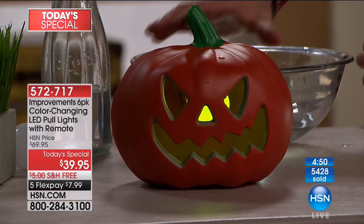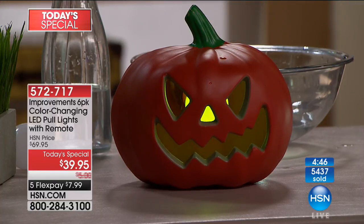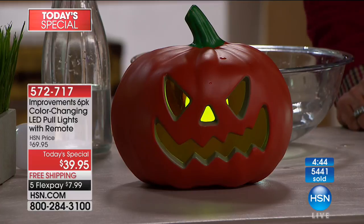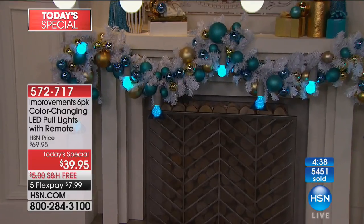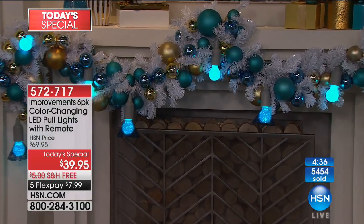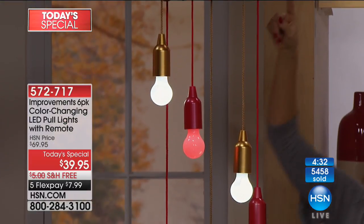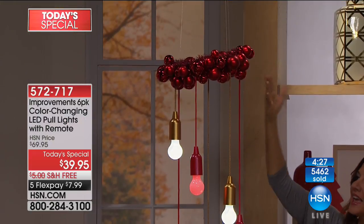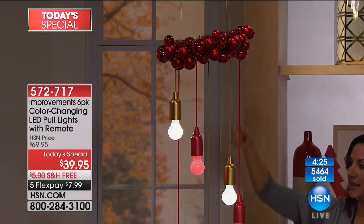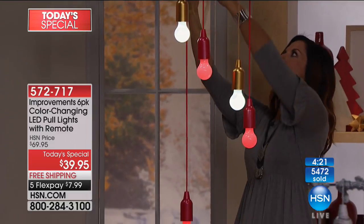The only complaint we get with these lights is that people don't buy enough - every single time they wish they'd taken one more. Look what you can do when you mix and match: the red and the gold together are beautiful. Because it's remote control, you can change the different color lights. I made a wreath here, hanging it from the ceiling with teacup hooks, hanging these at varying lengths with different colors.